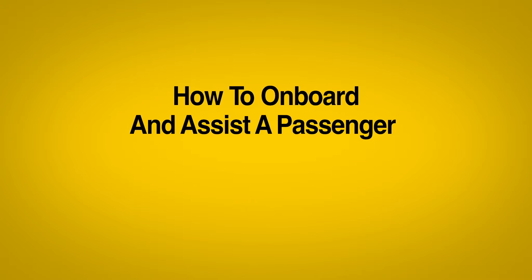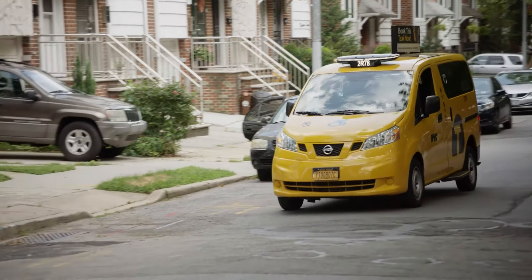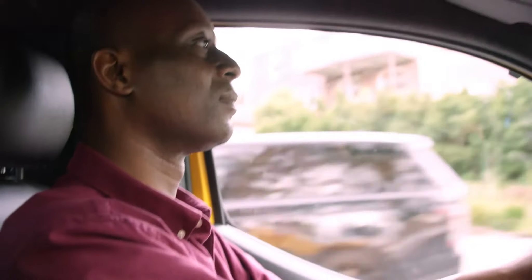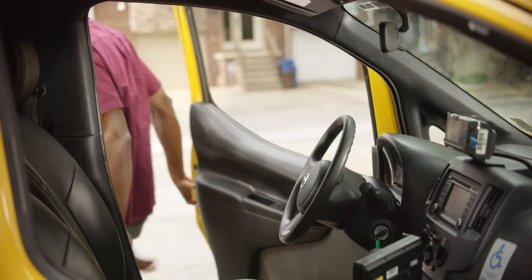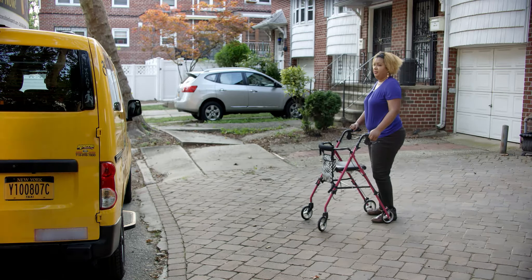Let's look at how to onboard a passenger who transfers into a vehicle seat. Some people who use wheelchairs may want to sit inside the vehicle, and it is their right to do so. Other passengers may use walkers. If you are picking up a passenger who uses a walker or who would like to transfer from their wheelchair into a vehicle seat, follow these steps.